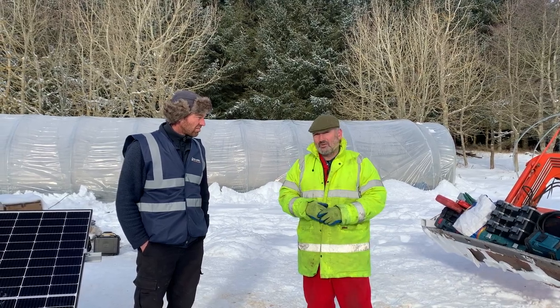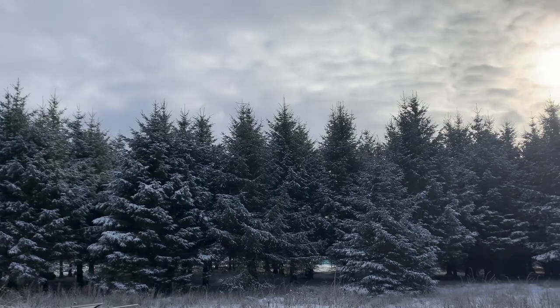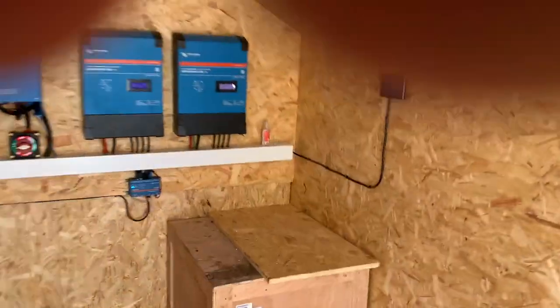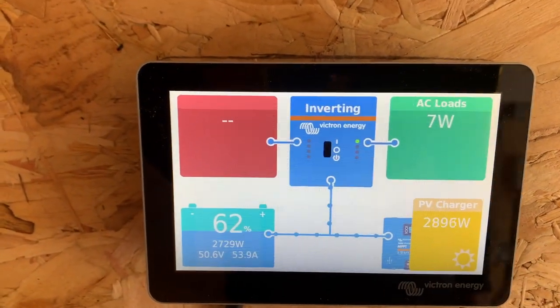Ladies and gentlemen, you can see we've got clouds in the sky but it's still quite bright. I'll just take you inside the shed so you can see what we're generating currently — there we go: 2907 watts.